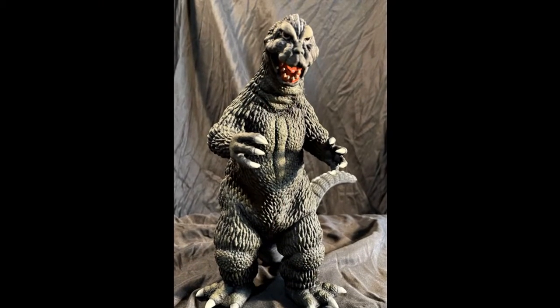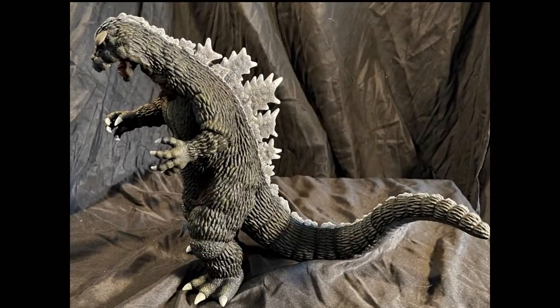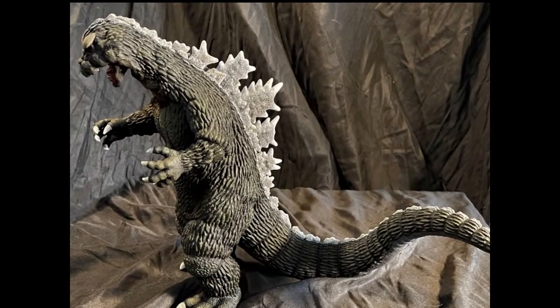Paul's first entry is an MON-MH-1 out of the box. This is the 1964 Godzilla by Billiken.